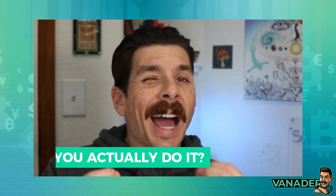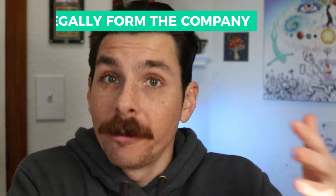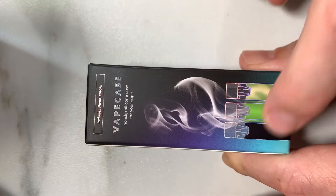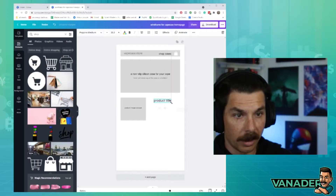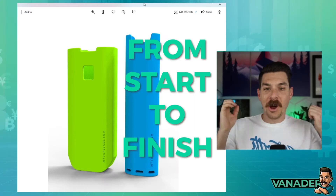Saying you're going to start a company is all well and good, but how do you actually do it? What steps do you have to take to legally form the company and turn it into its own entity? This is the video where we're going to talk about it. Welcome to Brick by Brick, a step-by-step YouTube series that documents the building of a company from start to finish.